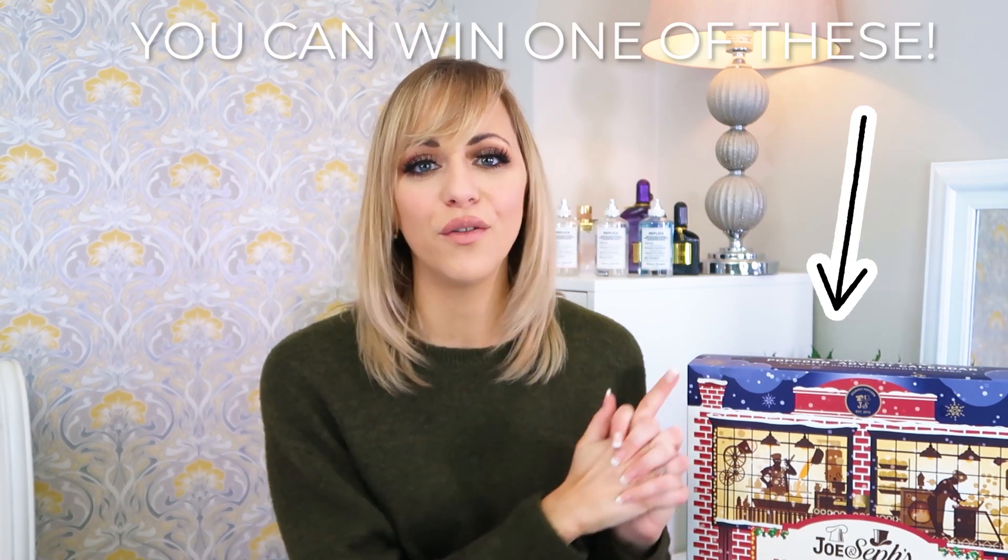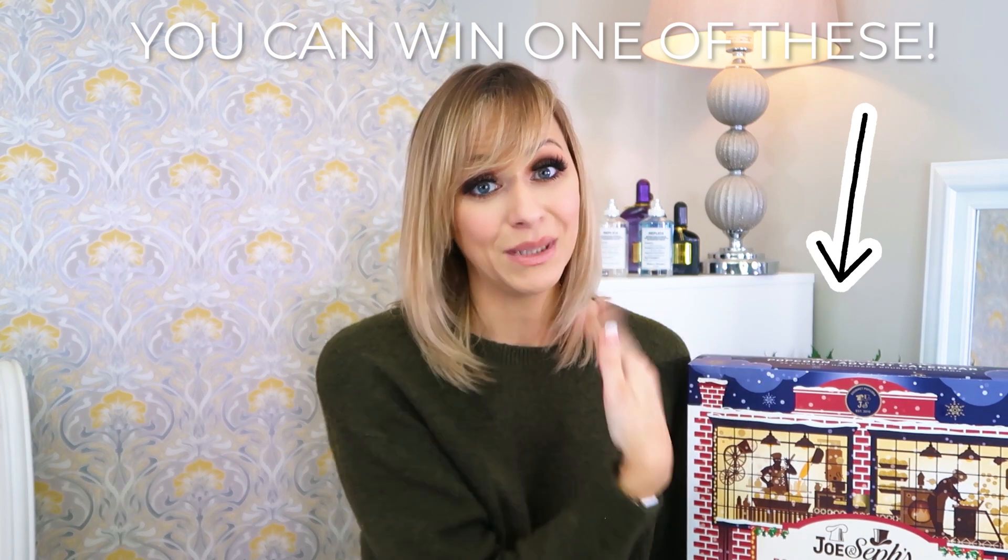In today's advent calendar unboxing we are unboxing the Joe & Seph's popcorn advent calendar, filled with 24 packs of gourmet popcorn — all different flavors — and it's £25. I've partnered with Joe & Seph and we are giving away one of these exact advent calendars. All you need to do is make sure you are subscribed with post notifications on to my channel. Competition ends end of November and I will contact the winner via DM.